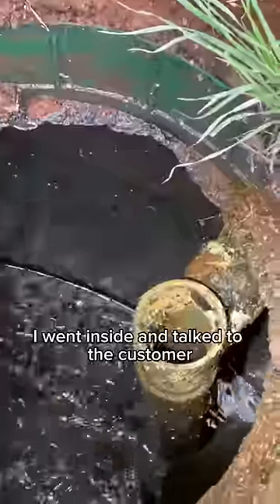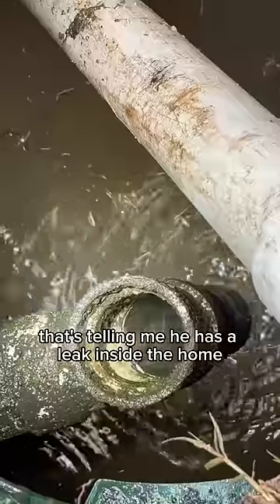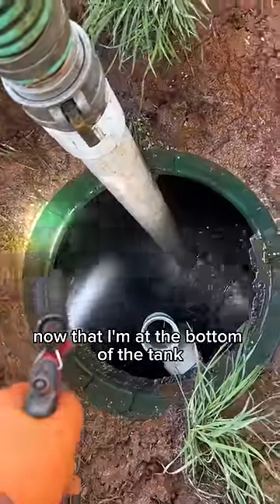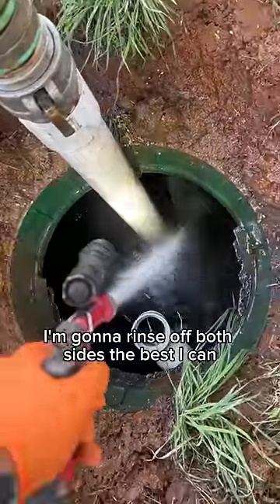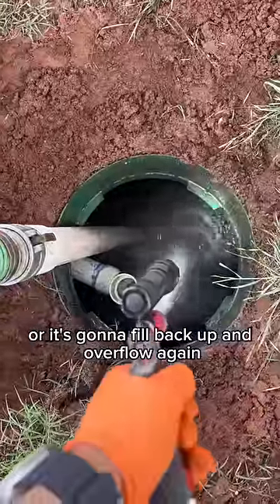I went inside and talked to the customer and he verified he was not using any water. That's telling me he has a leak inside the home that is constantly pouring water out and flooding the drain field. Now that I'm at the bottom of the tank, I'm going to rinse off both sides the best I can. This customer needs to fix this leak ASAP or it's going to fill back up and overflow again.